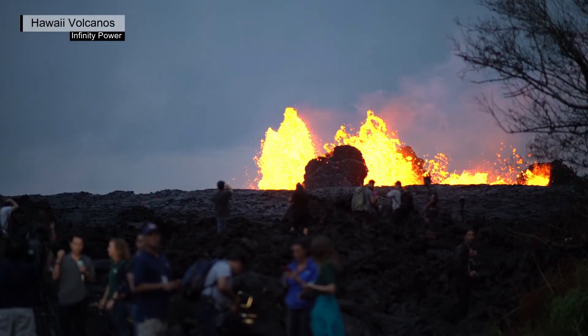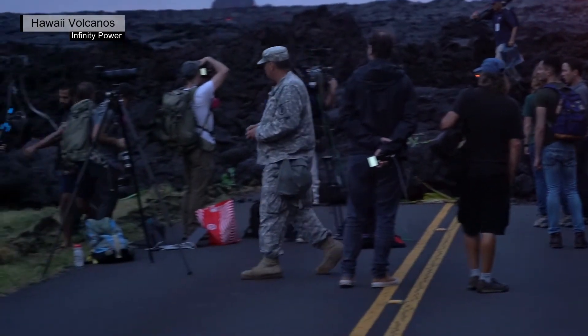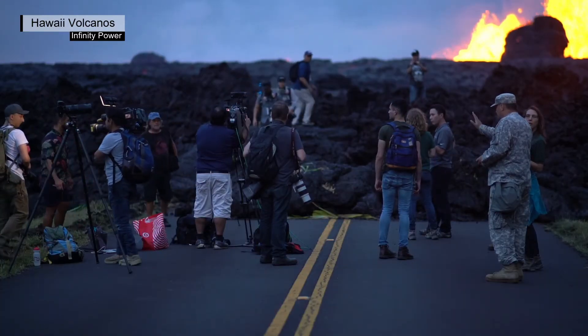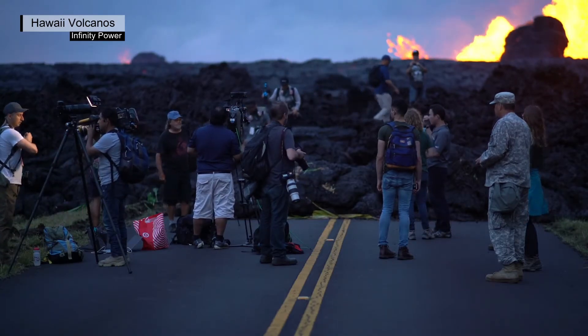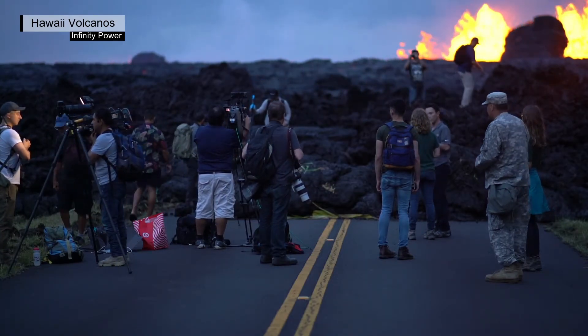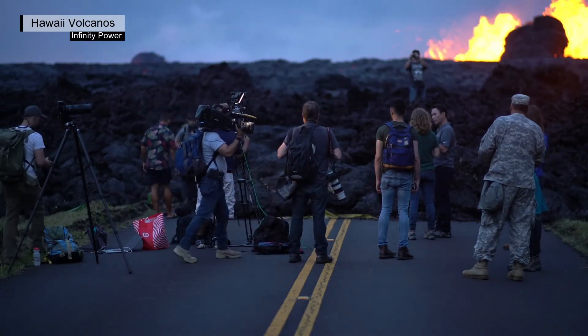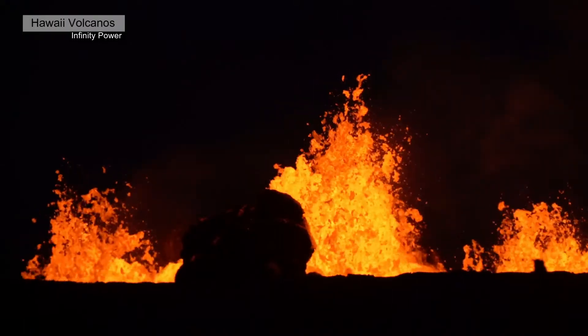On December 30, the lake measured 800 meters east-west and 530 meters north-south, covering an area of 33 hectares. Lava continues to erupt from the west vent.